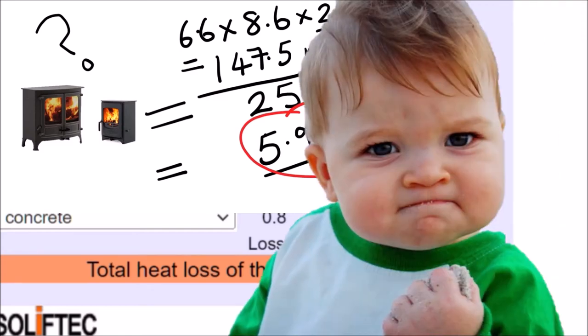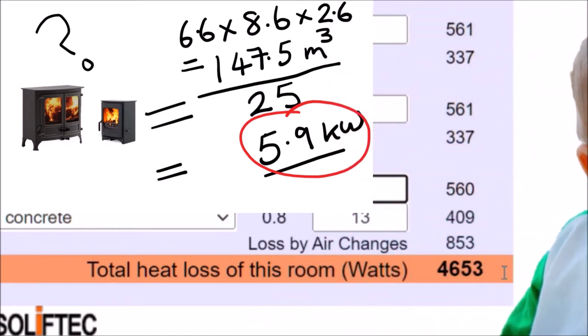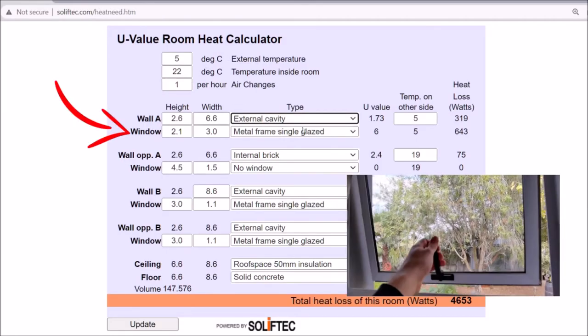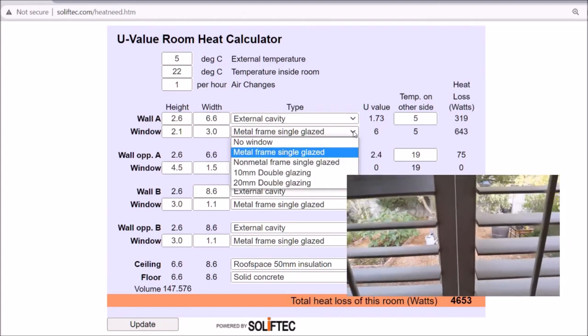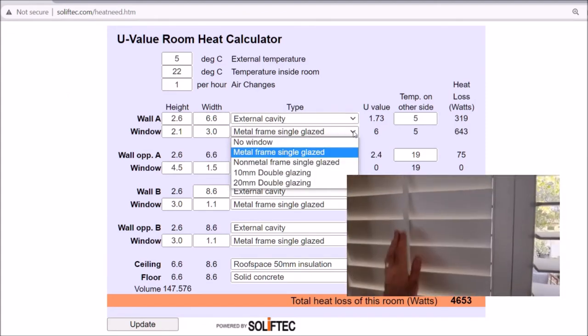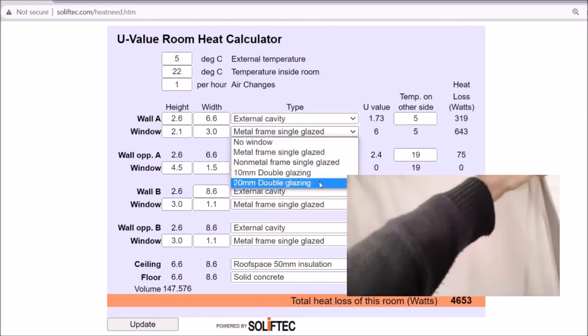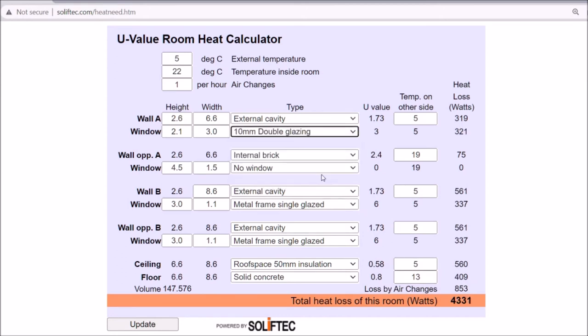However, we can improve even further by reducing the amount of heat we're losing from the room. First, we can make sure that at night we close our windows and window dressings. The Soliftec team confirm this would be equivalent to possibly 10 or 20 millimeter double glazing. I'm going to be conservative and mark that down to 10 millimeter double glazing.